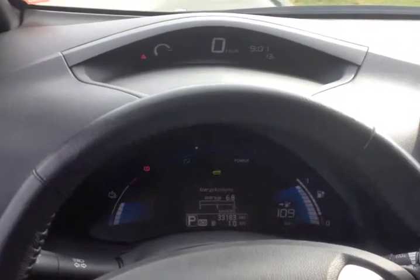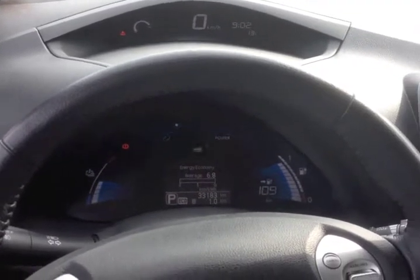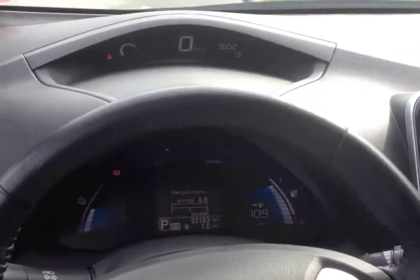Alright, here we are. This is my first leaf video. We're taking my son out to the dairy farm today with the preschool. We're taking the Leaf. It's gonna be about 40 km there, 40 km back, and there's a quick charger out in Langley that we may stop at.